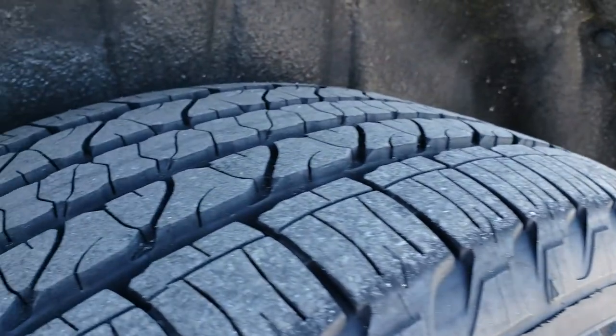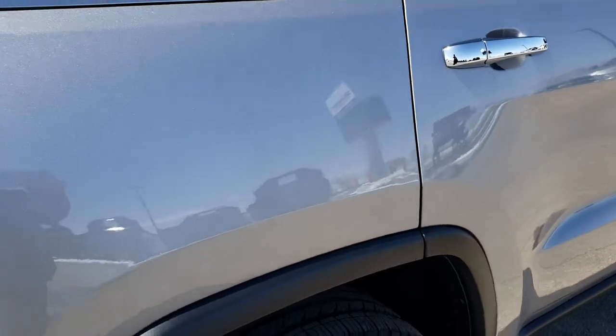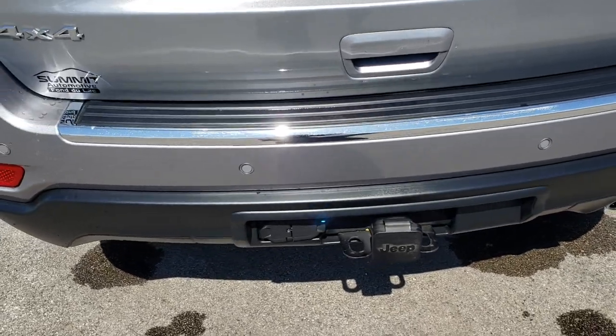Four wheel disc brakes, no scuffs or scrapes on that back rim. That tire has just as much tread as those front tires. As we come around to the back of the vehicle there are no dents or dings or cracks on that rear bumper, no scuffs or scrapes.